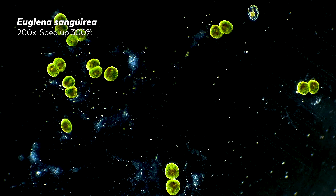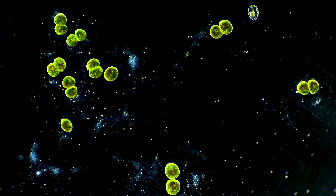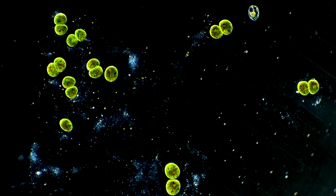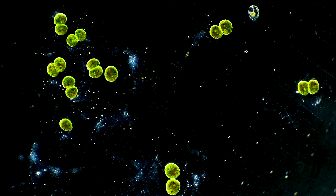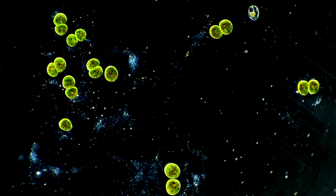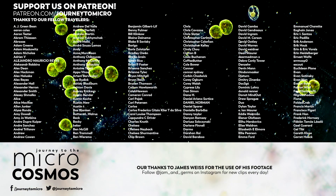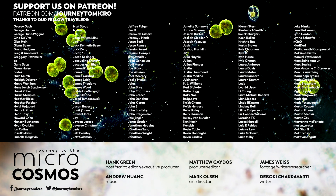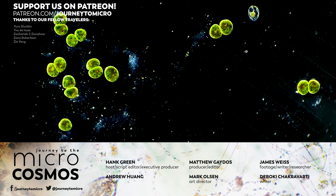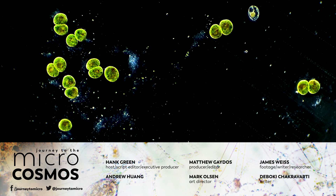And even as these threads of evolution get untangled and old questions get answered, there will only be more questions to ask and more opportunities to wonder. Thank you for coming on this journey with us as we explore the unseen world that surrounds us. If you want to see more from our Master of Microscopes, James Weiss, check out Jam and Germs on Instagram. And if you want to come back to see more of the beautiful, weird world of the micro, there's probably a subscribe button that you can click on.